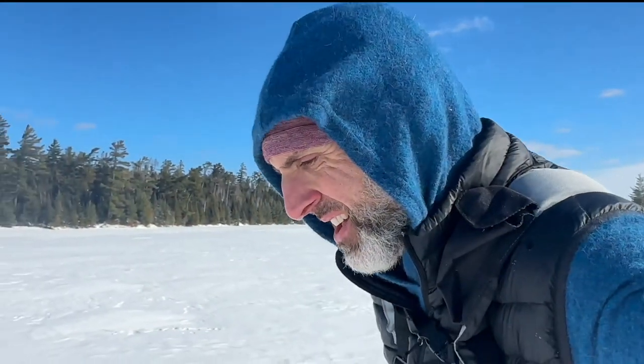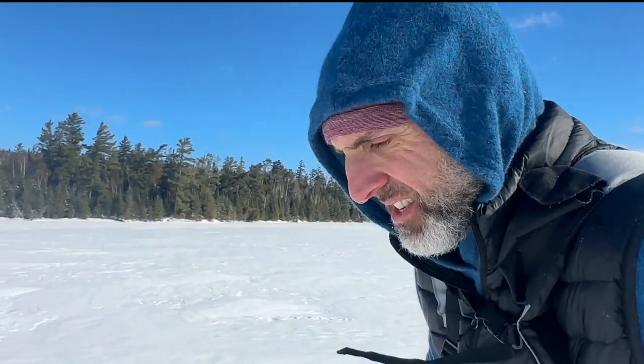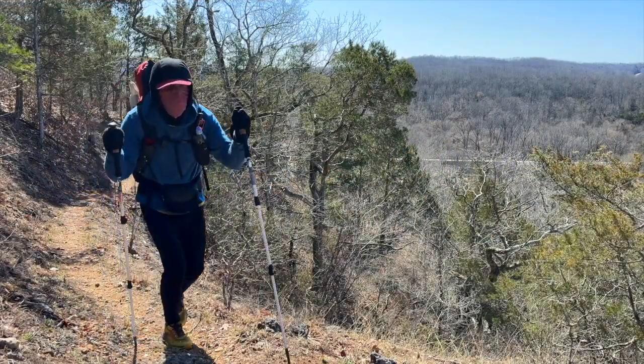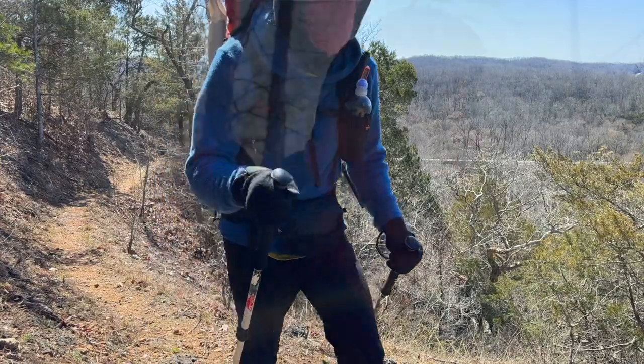I received my Appalachian Gear Company hoodie more than six months ago. Since then I have worn it on below zero expeditions over the frozen lakes near Canada and on a cool, wet thru-hike of the Ozark Trail. So what do I think of alpaca and this popular hoodie? Stay tuned and find out.